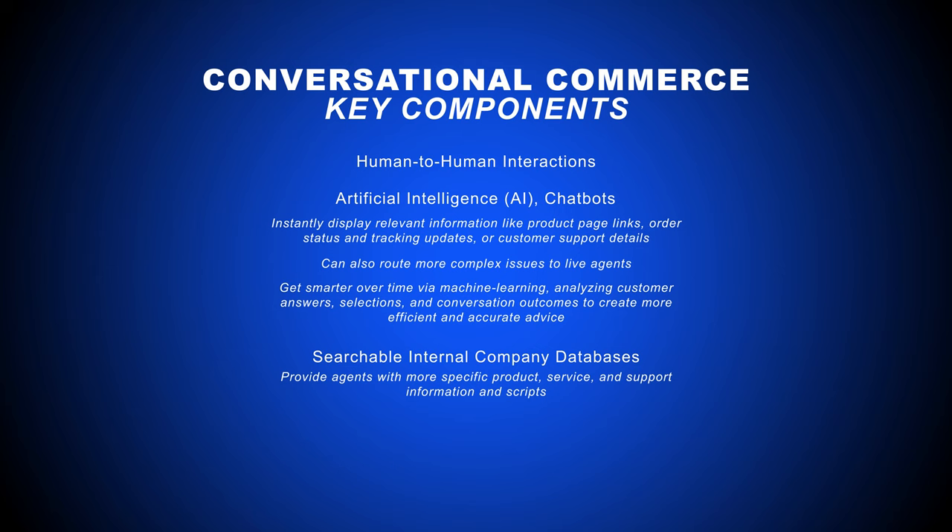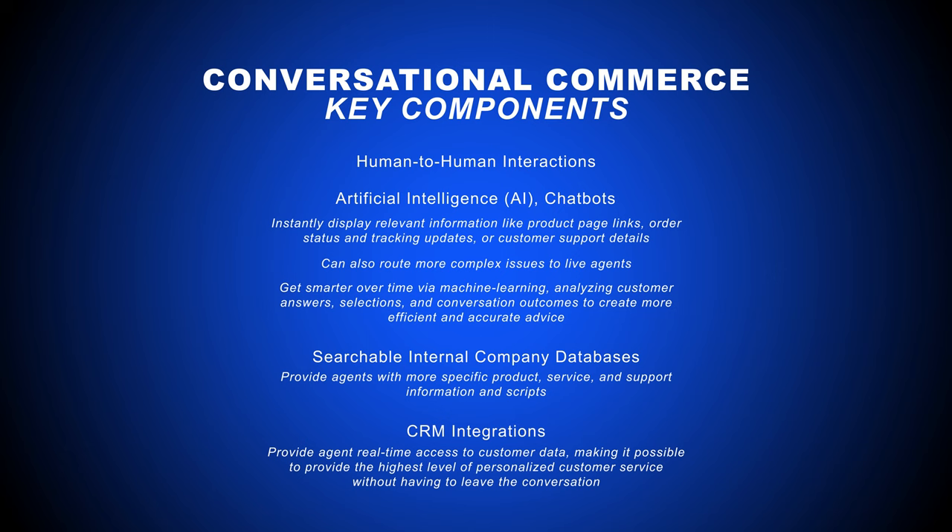Often, agents simply copy and paste information directly from the internal knowledge base into the chat. CRM integrations let agents access essential customer data in real-time, making it possible to provide the highest level of personalized customer service without having to leave the conversation.